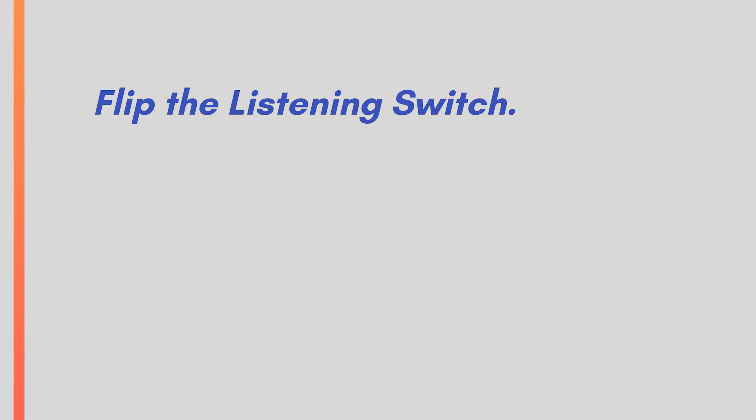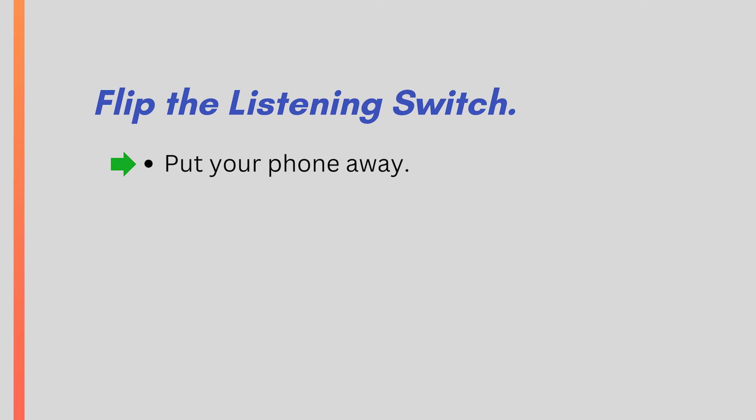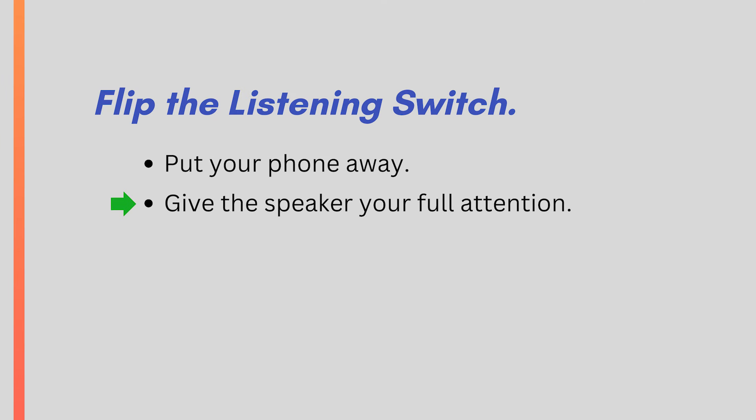First, flip the listening switch. Above all, you must recognize that it's time to listen. As I mentioned in the video in the series on active listening skills, put aside all distractions. Put your phone away, put your other stuff away, so you can give the speaker your full attention.